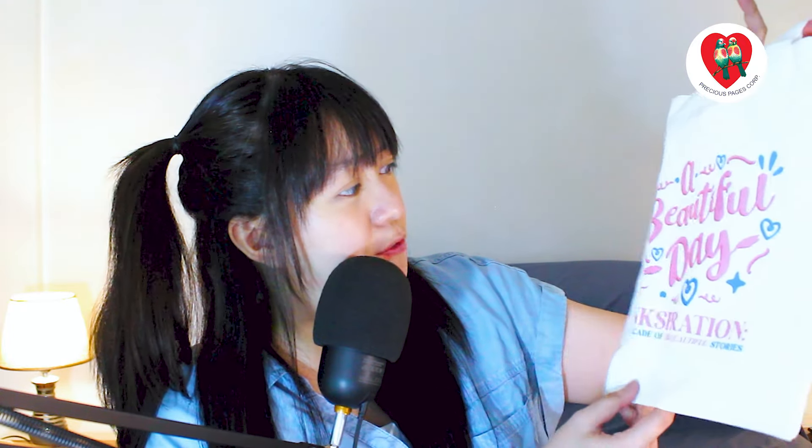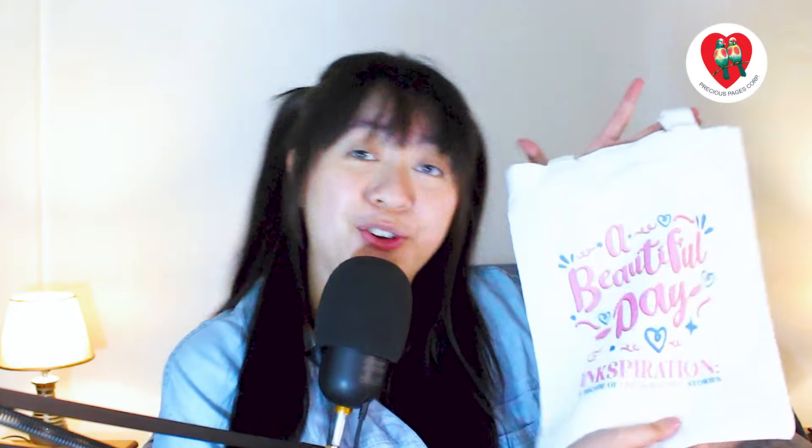Here in the front of the tote bag, there's a beautiful day, inspiration — a decade of life is beautiful stories. This tote bag doesn't have anything to use — no zipper, no Velcro — so it's just really an open tote bag.